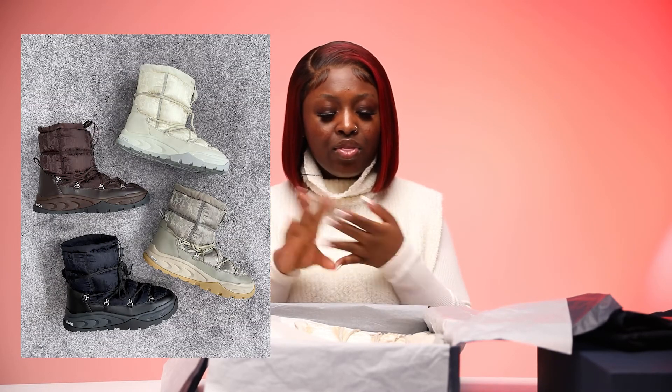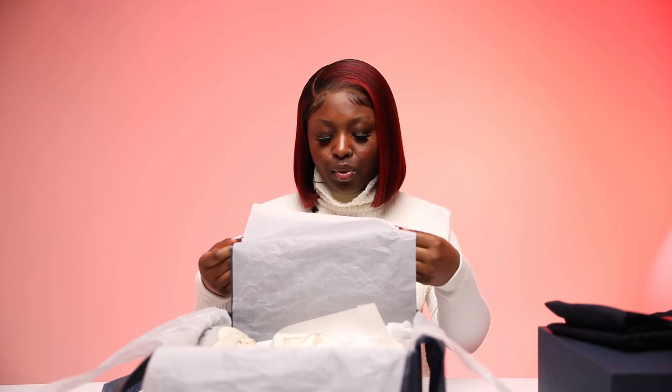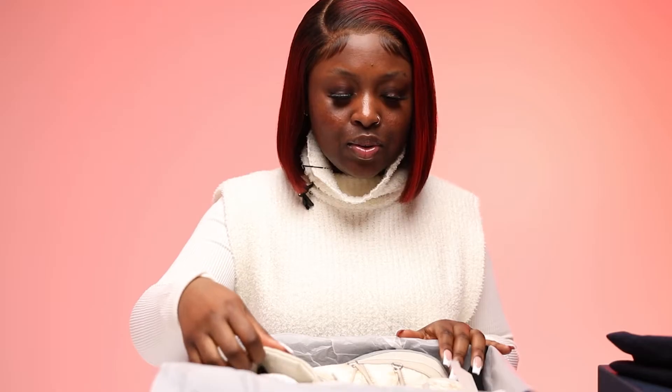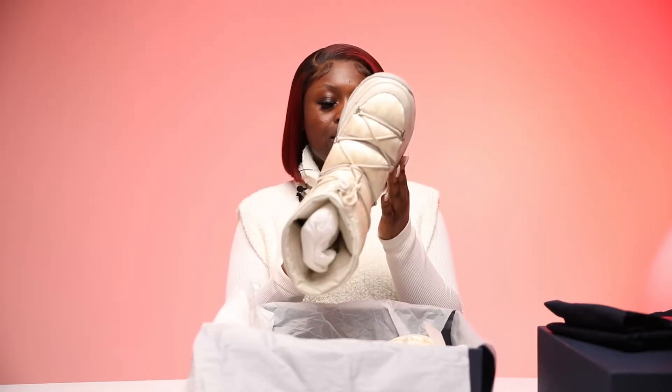They've got these in a couple of colors — they've got it in chocolate brown, navy blue, and this one which is the off-white. They're called the Snow Boot Dior Oblique — I'm going to put the exact name right below. This was like the last one in the size I wanted. This is a size nine. Oh my god, they're so pretty.